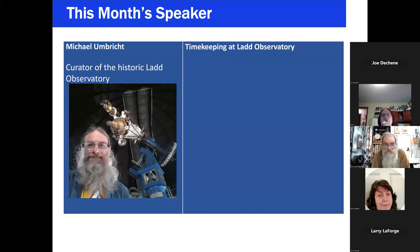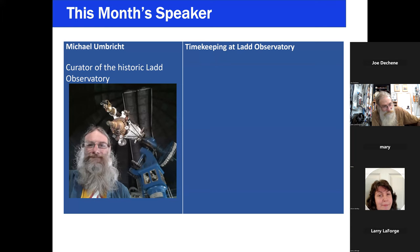Michael Umbrick is the curator of the Historic Ladd Observatory at Brown University Physics. Prior to this, he was the coordinator of the Cormac Planetarium at the Museum of Natural History in Roger Williams Park. He is an astronomer, physicist, and chemist with over 30 years of experience in science communication, public outreach, and museum practices. His research is focused on the history of science and technology. He has also been involved in satellite communications and analyzing the orbital dynamics of CubeSats operating in low-Earth orbit. He is an amateur radio operator, licensed as W9GYR. He will tell us about timekeeping at Ladd Observatory. Welcome, Michael.